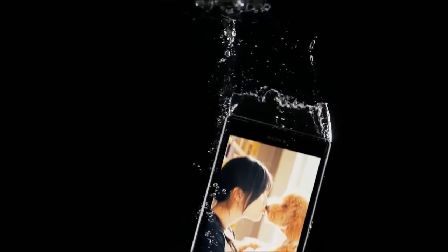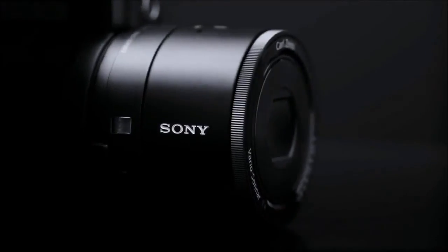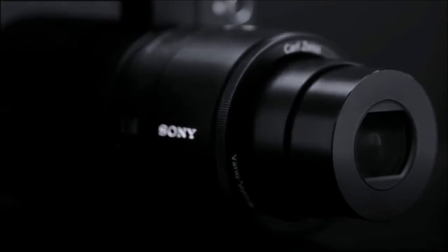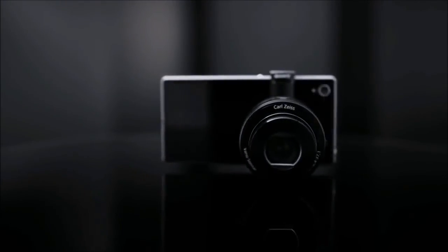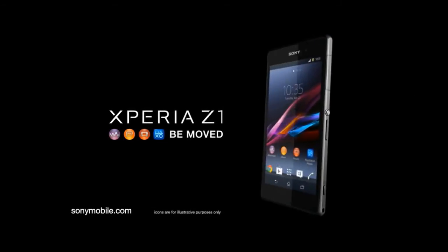You can take the camera experience even further. Imagine having optical zoom with the QX100 attachable lens-style camera. You can. The best of Sony is now even better.